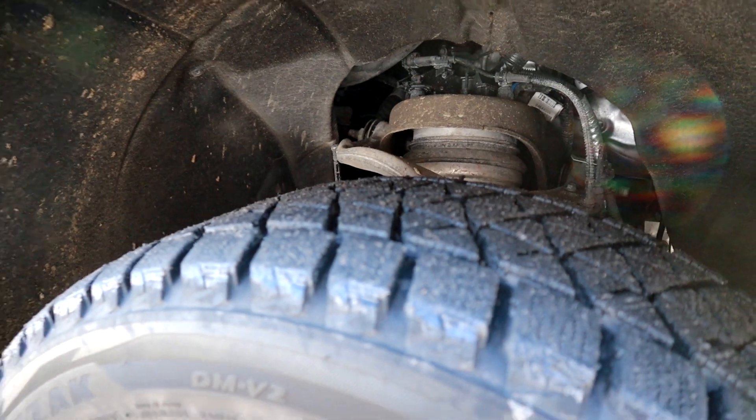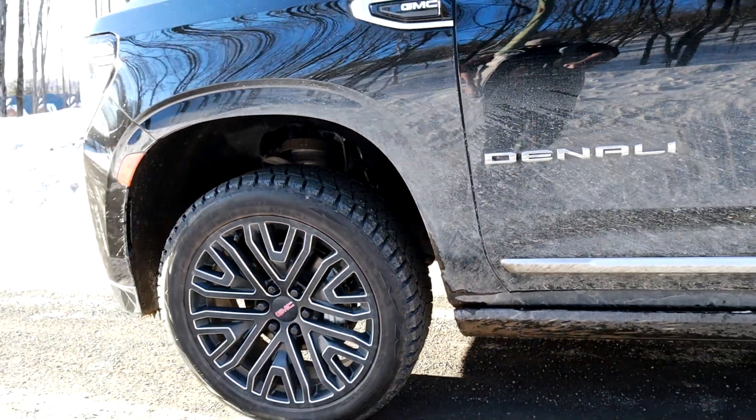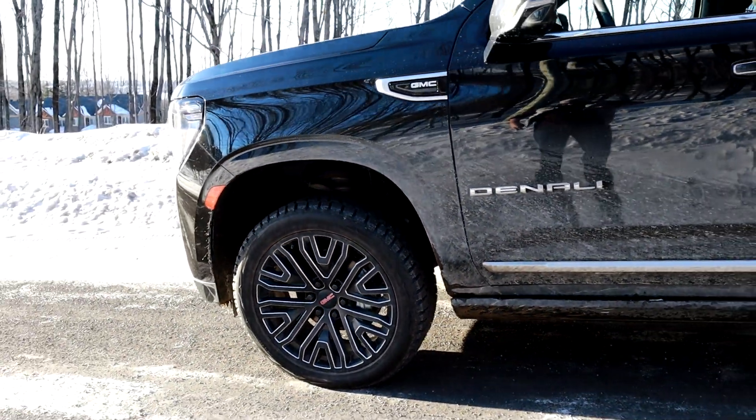Si vous restez un petit peu dans le coin comme moi — je reste un peu en montagne, près d'un centre de ski, beaucoup de chemins de gravelle. Des fois, il y a des chemins qui ne sont pas déblayés, on doit passer par-dessus un petit banc de neige. Boom ! On remonte le camion, c'est fantastique. Je me suis amusé cette semaine : quand j'arrivais au lave-auto, je faisais descendre le camion. C'est toujours le fun de faire des petits trucs comme ça.